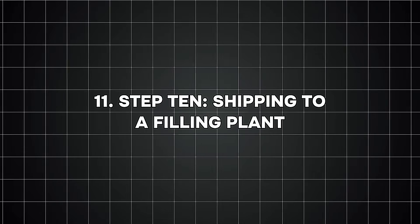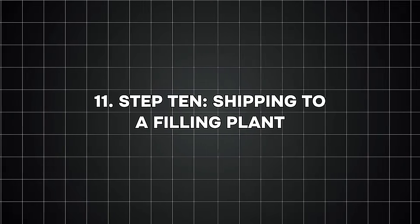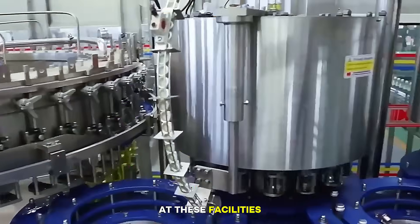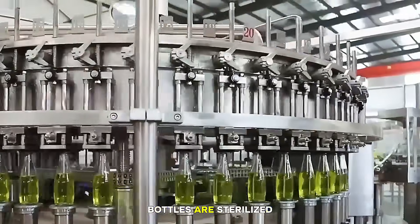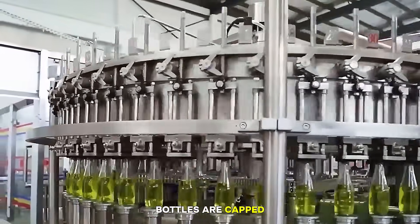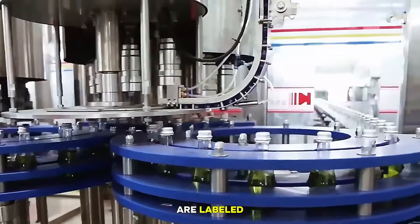Step ten: shipping to a filling plant. After leaving the glass factory, bottles travel to filling plants. At these facilities, bottles are washed, sterilized, filled with the product, capped or sealed, and labeled. Now they're ready for the store shelf and eventually your home.